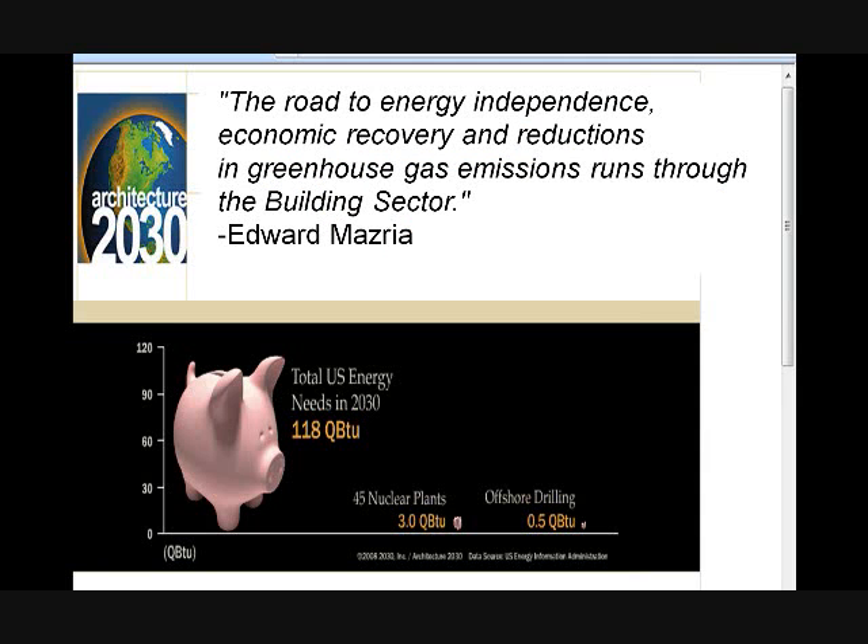Looking at the size of the problem, Architecture 2030 — a very advanced group of architects concerned about energy independence, energy security, and clean air — did a study. They found that if the United States built 45 nuclear plants and significantly increased offshore drilling — both huge infrastructure undertakings — we would only be addressing about 3% of U.S. energy needs by the year 2030.